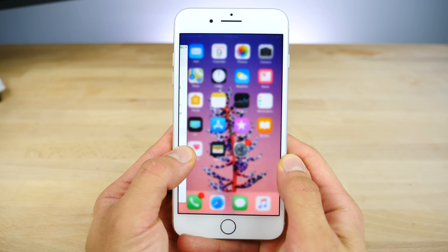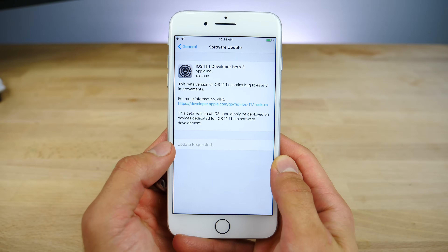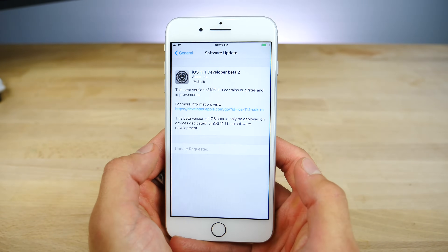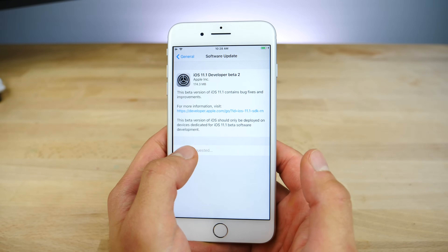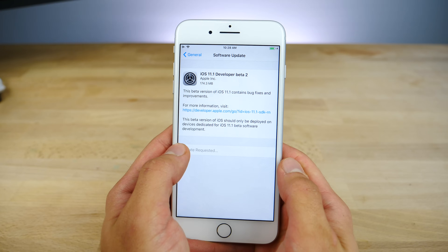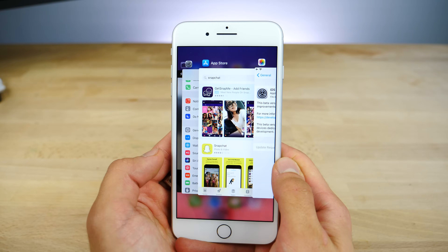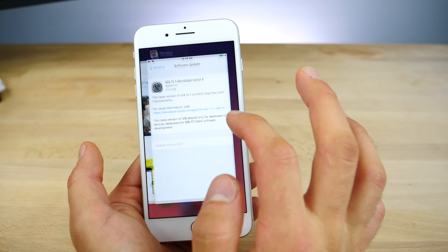They brought back the 3D Touch Edge multitasking gestures. It works a little bit differently now and the animations make it look really neat. First off you just go straight to the other app you were using just with a swipe. You can also 3D touch on it to go into this stage and then 3D touch on it again to go into the entire app switcher, and that overall works exactly like it did before.